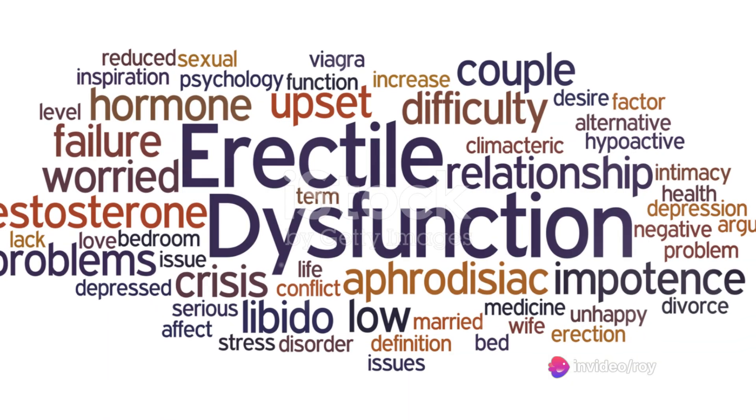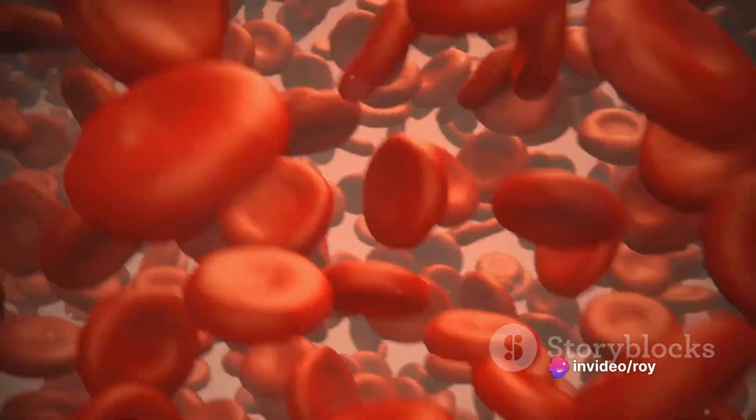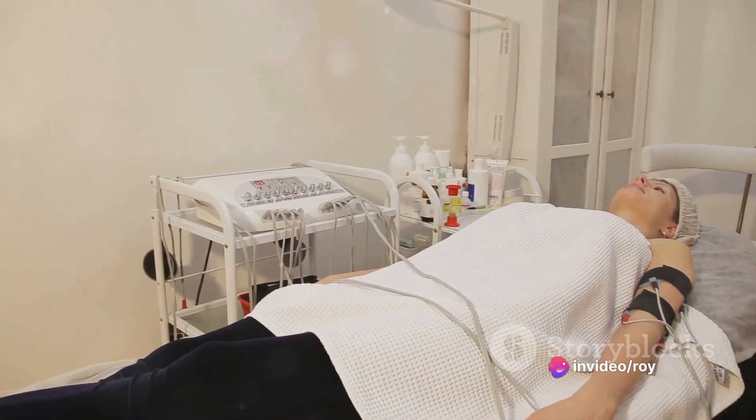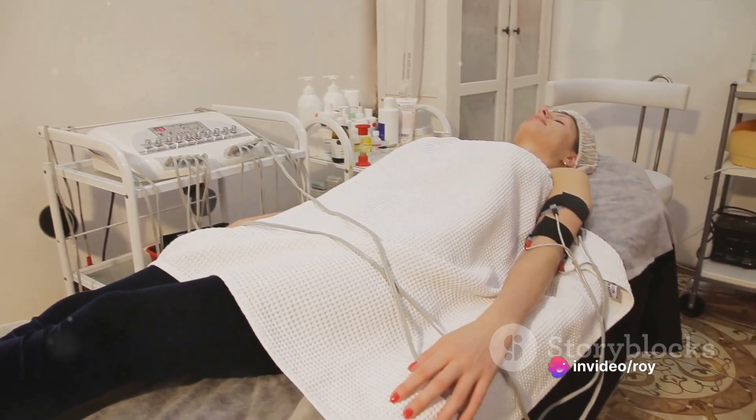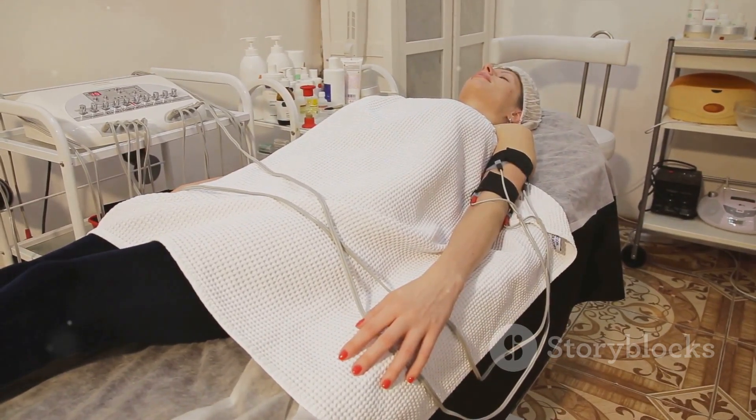Let's recap the key points discussed. Shockwave therapy for erectile dysfunction is a non-invasive procedure that uses sound waves to stimulate the growth of new blood vessels in the penis. This improves blood flow and subsequently erectile function. It's a procedure that is not only painless, but also offers a long-term solution by addressing the root cause of erectile dysfunction.